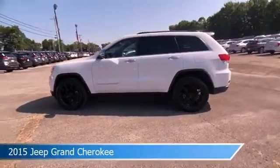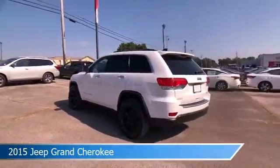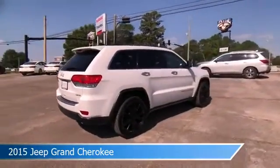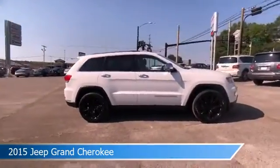Take a look at this 2015 Jeep Grand Cherokee, equipped with an 8-speed automatic transmission in bright white clear coat. This car comes with some great features including alloy wheels, rear spoiler, anti-lock brakes, backup camera, and more. Come in and check it out today.